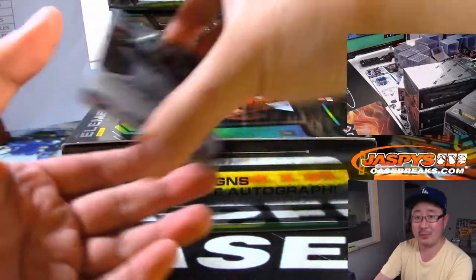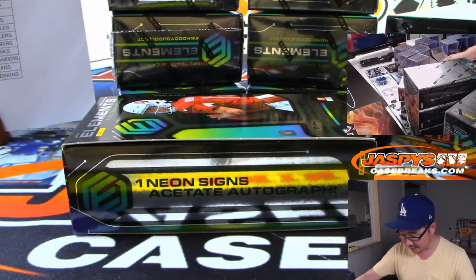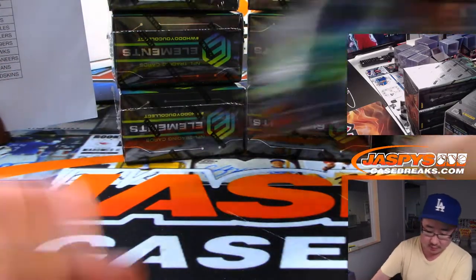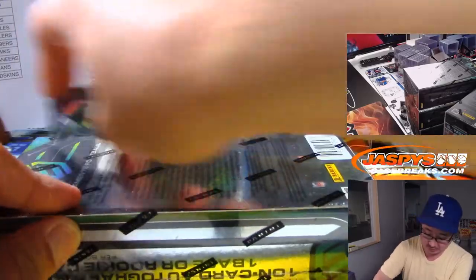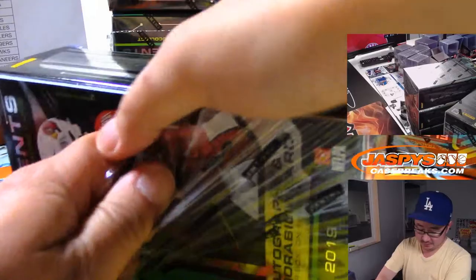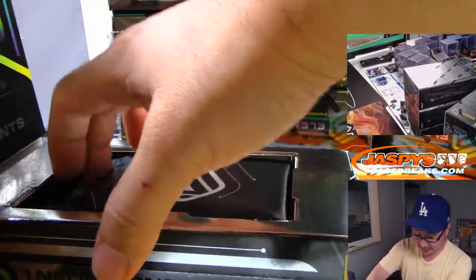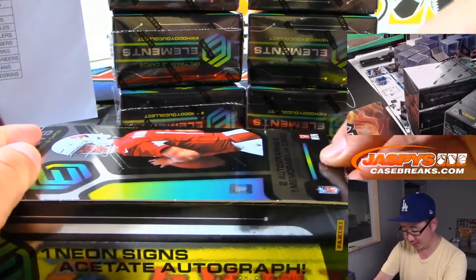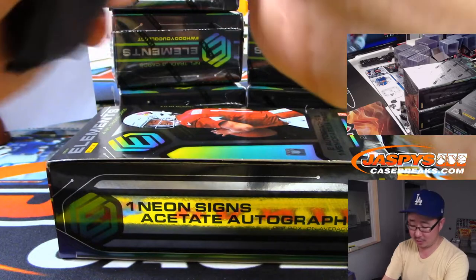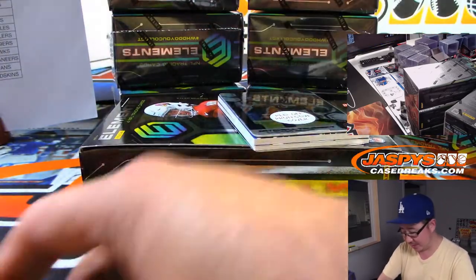We can start getting people to come visit the shop because there will be actually things to do here. Chris Warren goes to the Raiders — David Batson with the Raiders. You can build a nice little vacation around Jaspi's in the fall winter — a lot of things for the family to do around here, beach days and whatnot.